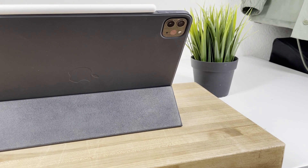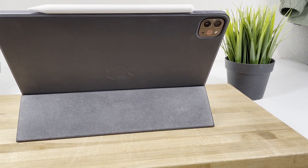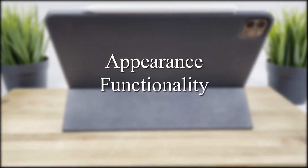To achieve a complete, thorough review of this case, I'll break it down into three main categories: appearance, functionality, and quality.